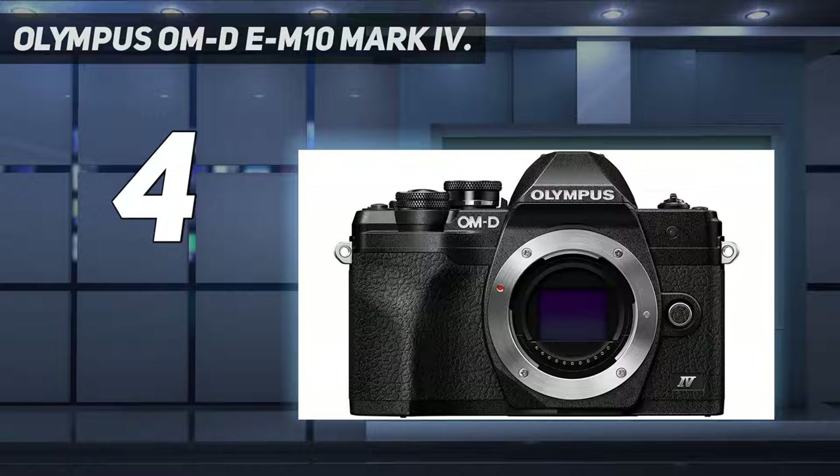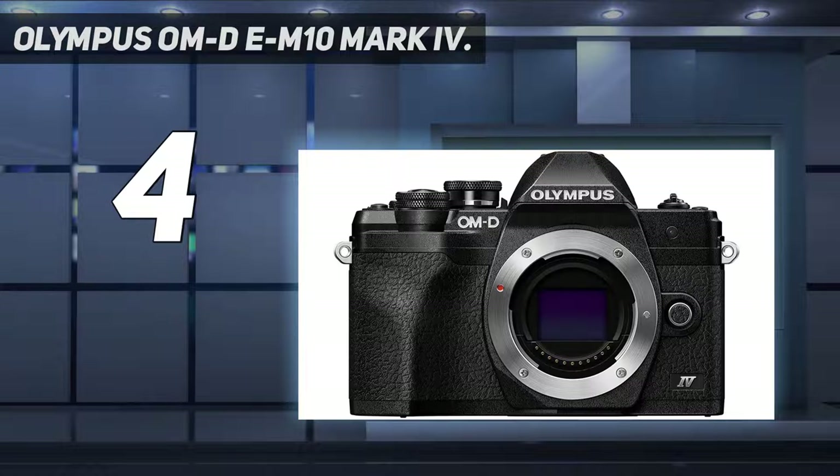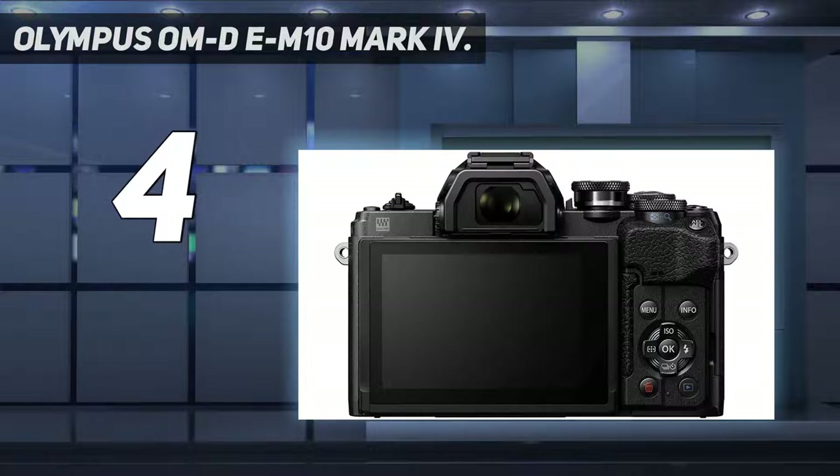With footage capped at 4K at 30p and no microphone or headphone input, video isn't a major focus. An ergonomic grip, approachable button layout, and handy flip-down touchscreen make the Mark IV an accessible upgrade for smartphone photographers. And with a wide catalog of lenses available, it shapes up as one of the best cheap cameras around if you want a modern mirrorless experience.